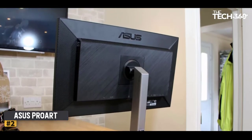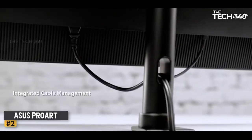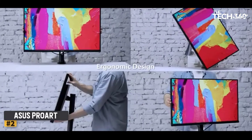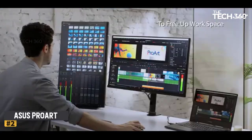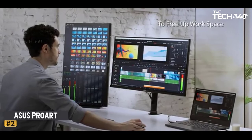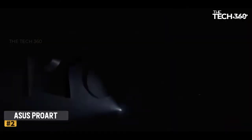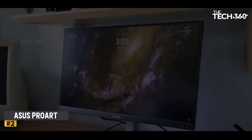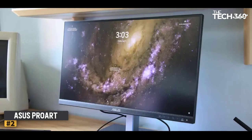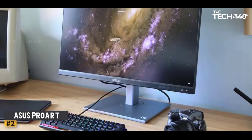As an upgrade to the PA278CV, which is its 2K QHD predecessor, this monitor offers 4K resolution. Content creators can get a sharp image and accurate colors thanks to its perfect coverage of color space. You can choose from 12 preset display modes in addition to manual adjustments using the buttons on the bottom of the display. Along with thin bezels and a simple design with metallic finished plastic, its stand has a clip on the back for cable management.